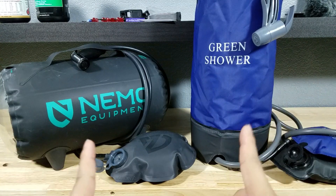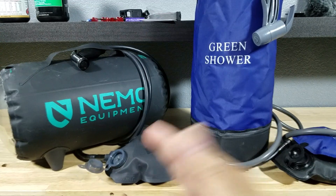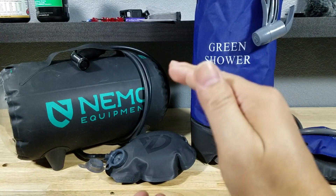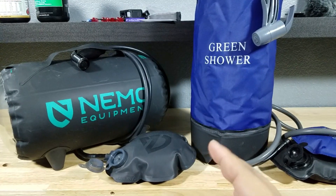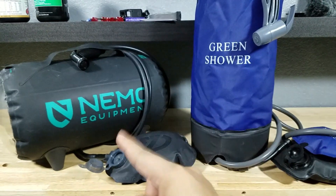Now once the bags are pressurized, I got about 30 seconds of full stream. Then another 30 seconds will pass by and it'll go down a little bit. I would say you get about a minute and a half of really good usable stream on both sides.